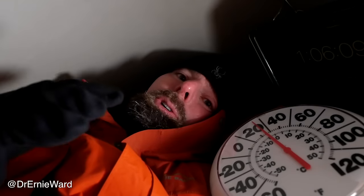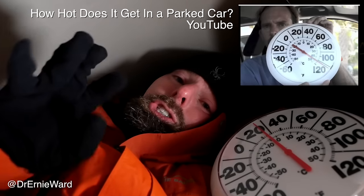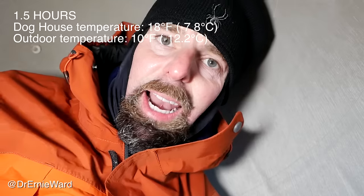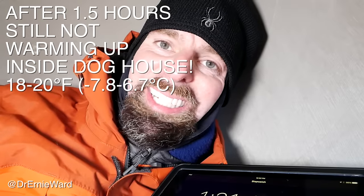The thought I remember most vividly about the hot car experiment was just wanting to get out. Whereas the cold just saps my energy and makes me want to stay. I'm an hour and a half in — 18 degrees. I'm getting numb. My right leg is numb. Having some problems making coherent thoughts.